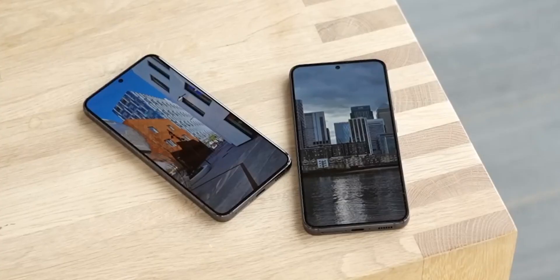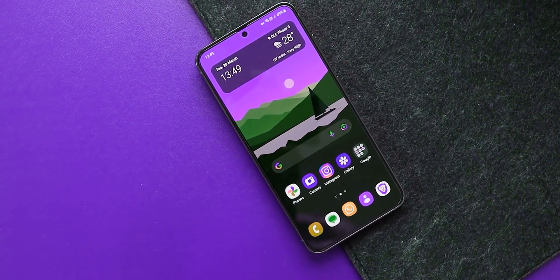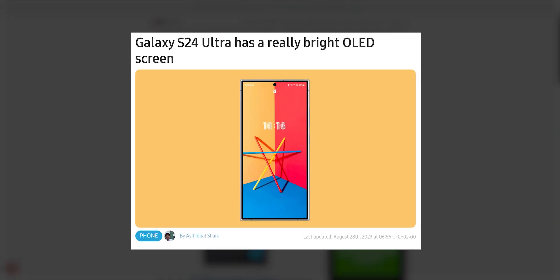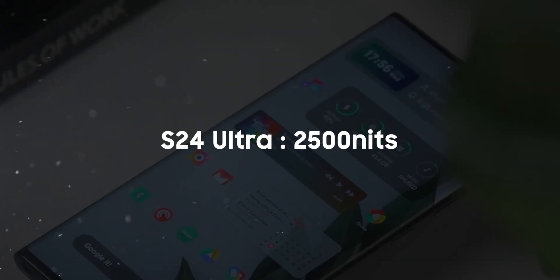Anticipations are running high for the upcoming Galaxy S24 lineup, which promises to deliver a substantial leap in performance and features compared to its predecessor. Just yesterday, Samsung made headlines by announcing its intention to equip the Galaxy S24 Ultra with an exceptional display capable of achieving a remarkable peak brightness of 2500 nits.